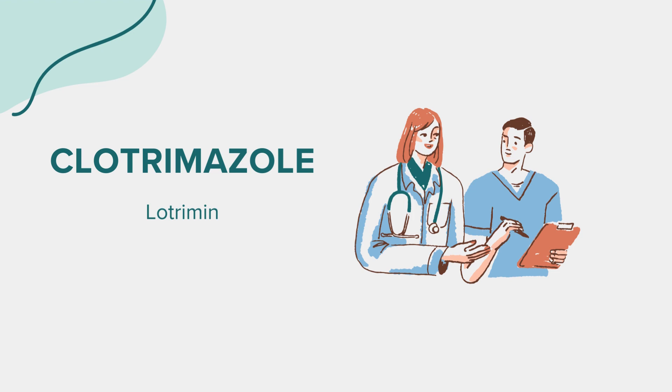Hello everyone. Today, we're delving into the world of a medication called Clotrimazole, commonly known by its brand name Lotrimin, among others, and also available in generic forms.